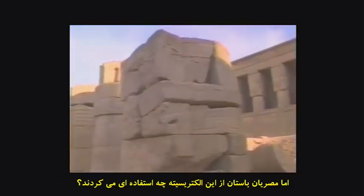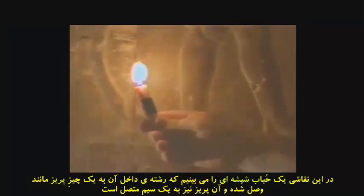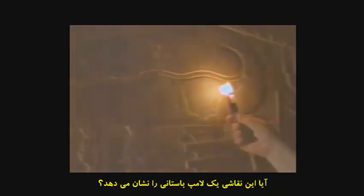Now von Däniken searches for the ways that the ancient Egyptians might have used this electricity. In the basement of the Temple of Dendera in southern Egypt, his investigation uncovers a possible answer. In this basement, there were different crypts, and in one of these crypts, we have fantastic reliefs on the wall. Look closely. Von Däniken sees something that may look like a cord which leads to a socket. Attached to the socket might be some kind of filament, and on the outside is a transparent bubble. Could this be an image of an ancient Egyptian light bulb?